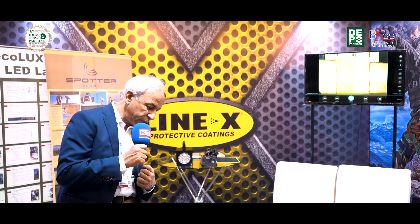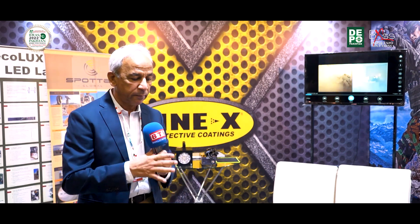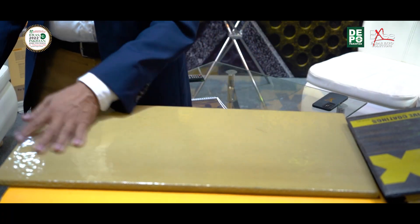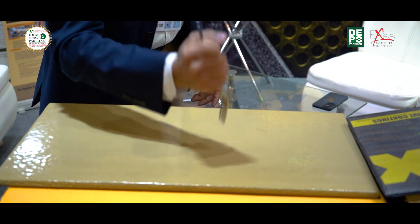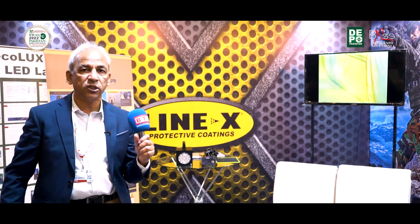I would like to give you a small example — we have coated this surface. I will demonstrate this with a cut. If you take any other coating, whether it is a regular coating or a nano coating, it will not hold up. But if you try to cut this one, it will not be affected.